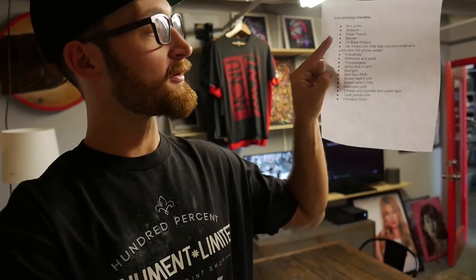That's our live printing checklist, and each time we do an event they're going to run down this entire list to make sure we got everything.